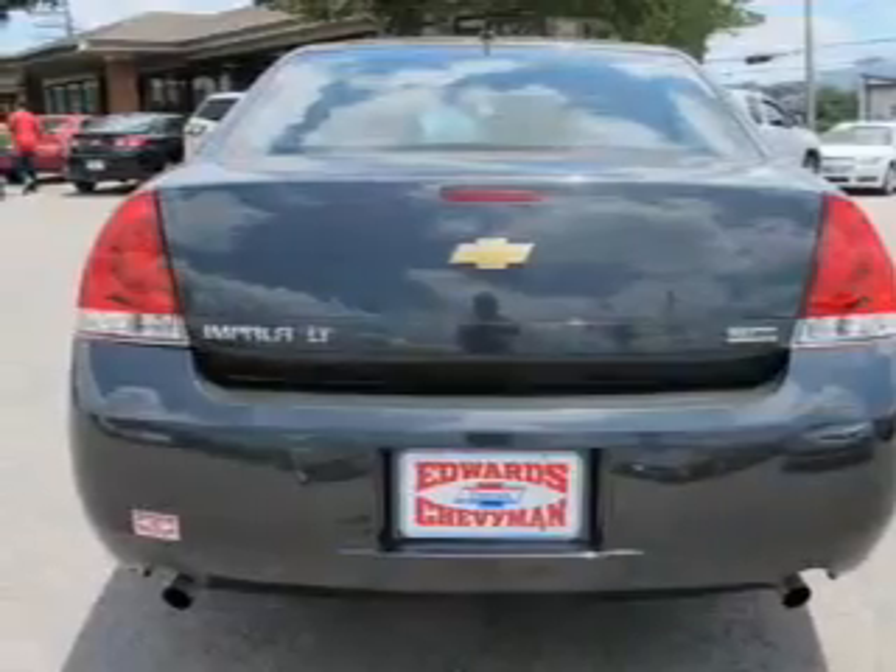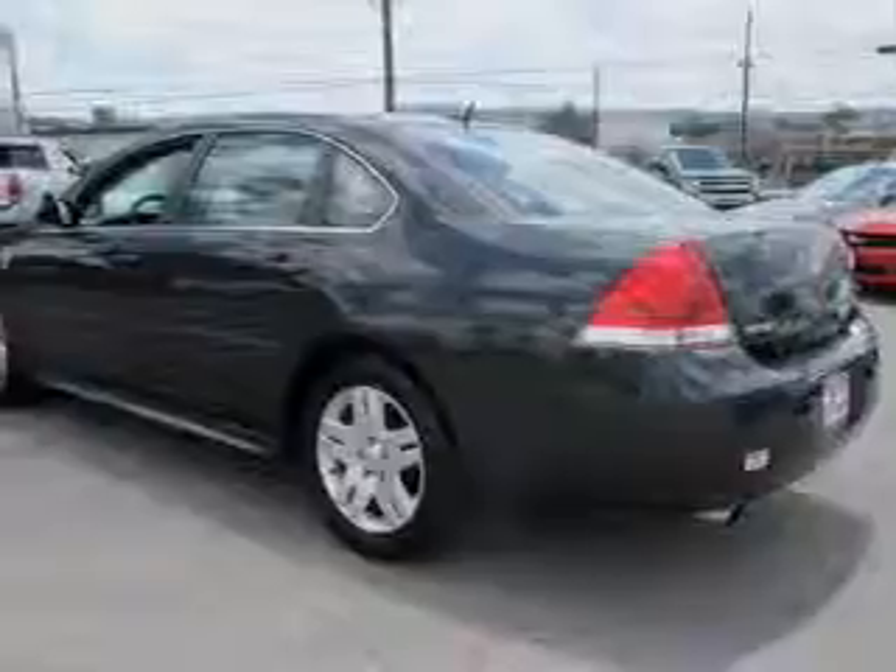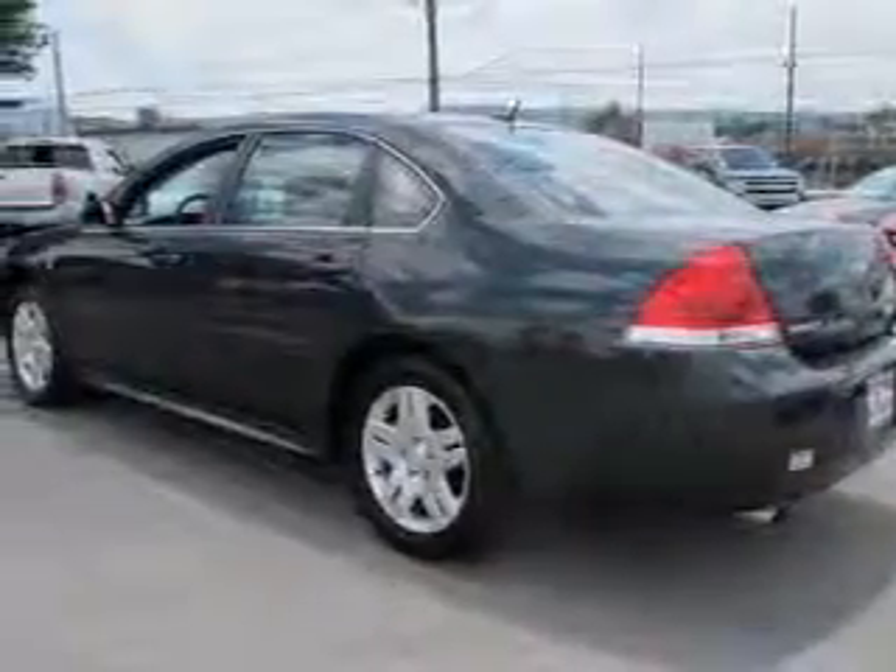A 12-month, 12,000-mile bumper-to-bumper warranty, and a five-year, 100,000-mile powertrain limited warranty on this certified pre-owned vehicle.